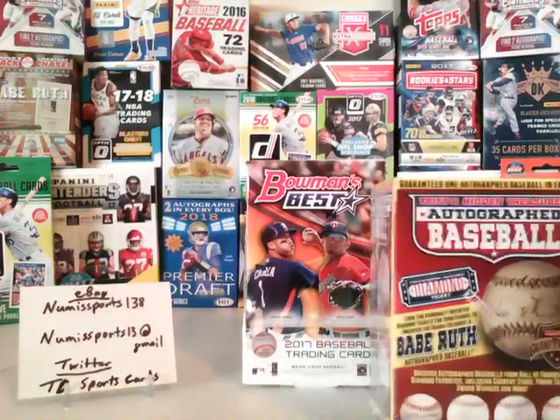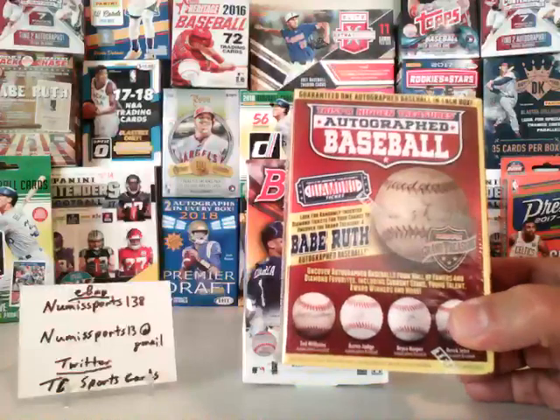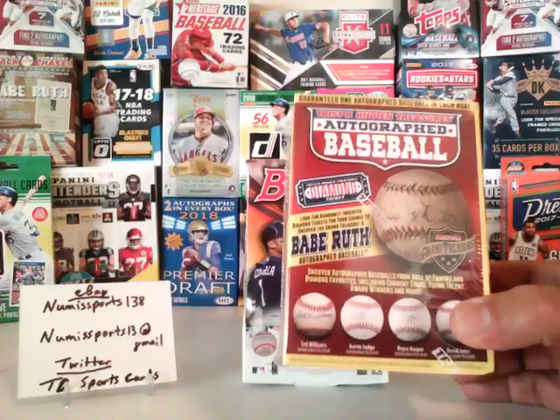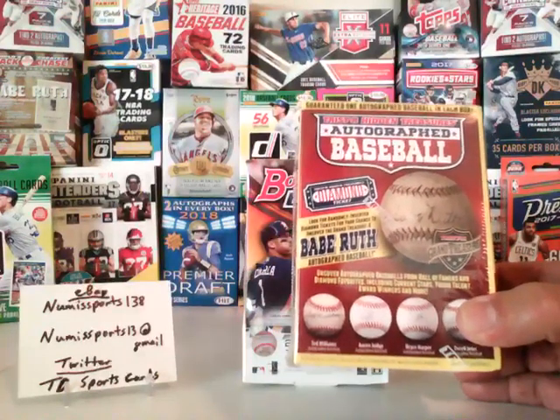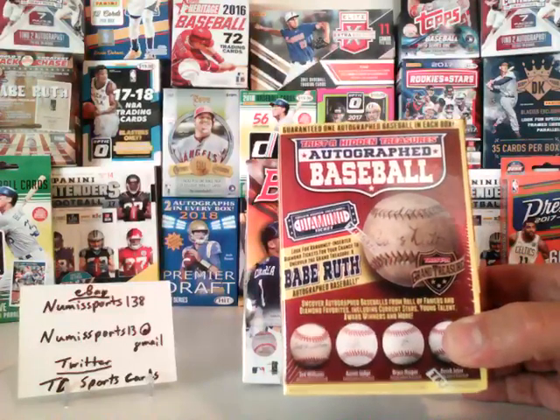This will be listed on eBay as a group break. There's one item, there's one hit. It'll be relatively cheap, so if you're interested in getting in on that, let's see what we can pull out of it. Hopefully it's a decent name, and we go from there.